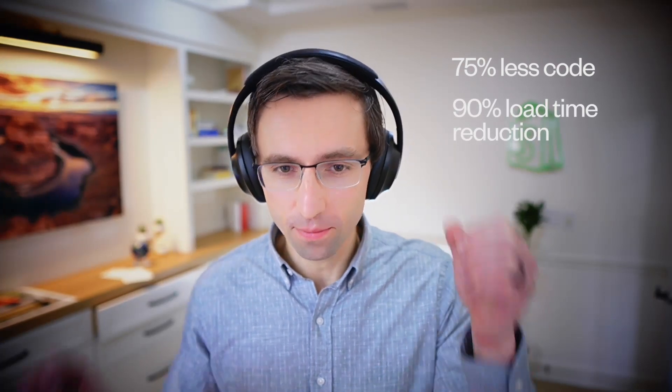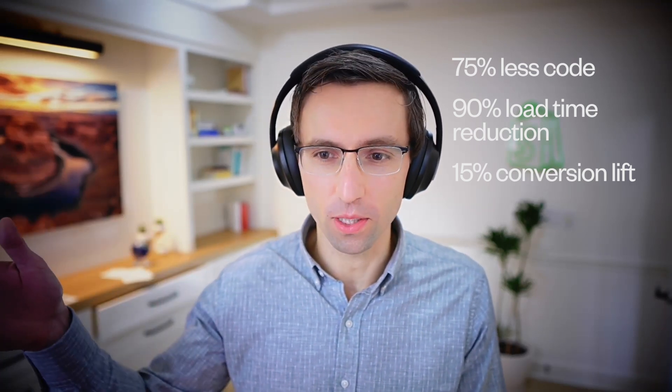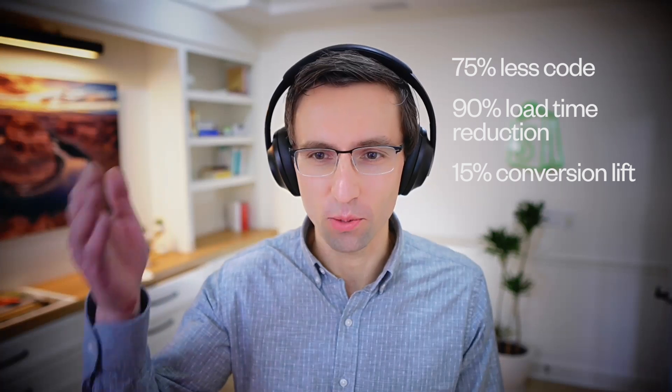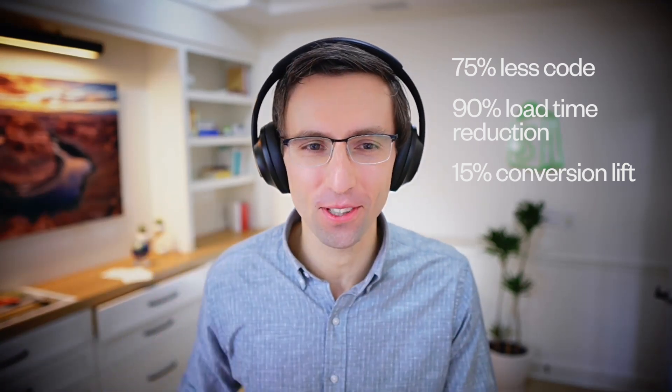We recently published a case study with some mind-blowing figures. The first is 75% less code — and I'll list them all: 75% less code, 90% reduction in load time, and 15% lift in conversion. So this is literally win-win-win for everyone involved. For you, there's less code; for merchants, there's better conversion and more features; and for the buyer, it loads faster. It's almost too good to be true. So let's zoom in on each one — starting with 75% less code.